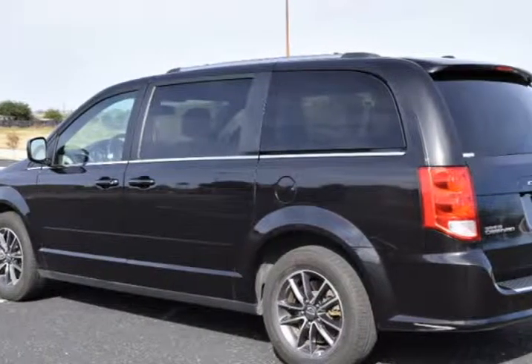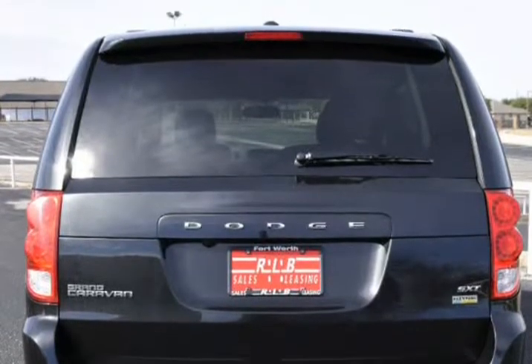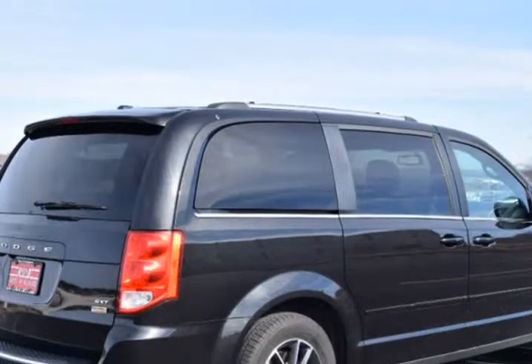Delete group rack, fog lamps, gloss black grill, leather-wrapped shift knob, leather-wrapped steering wheel, rear fascia scuff plate, silver accent stitching.